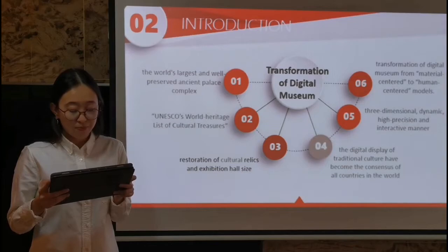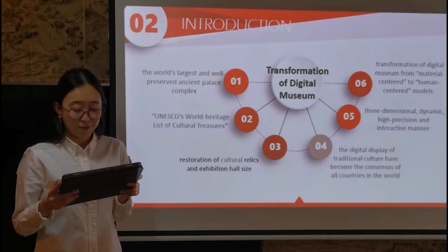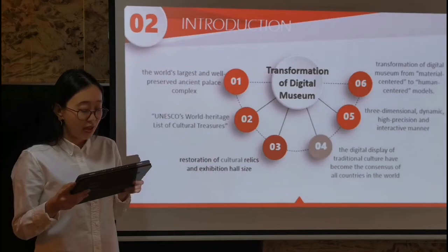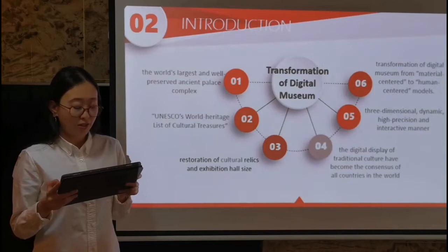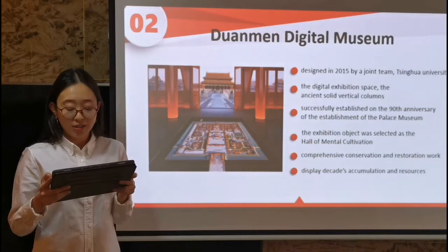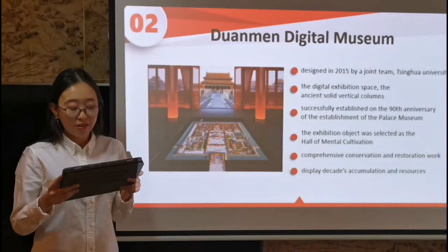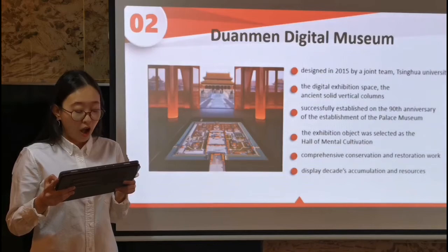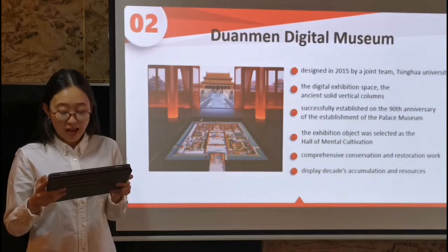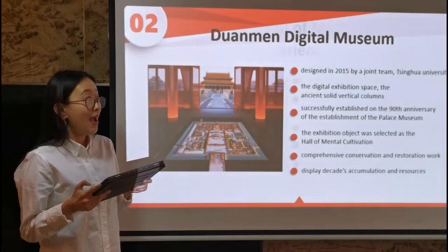However, due to the restoration of cultural relics, some precious items cannot be displayed to the audience. So more and more museums began to present their collections in 3D, dynamic, high-precision, and interactive manners, aiming to realize the transformation of digital museums from material-centered to human-centered models. The Duanmen Digital Museum was designed in 2015 by a joint team composed of the College of Fine Arts of Tsinghua University. The digital exhibition space is integrated with the ancient solid columns, creating a sense of time travel between the past and the present, and the object was selected as the Hall of Mental Cultivation.